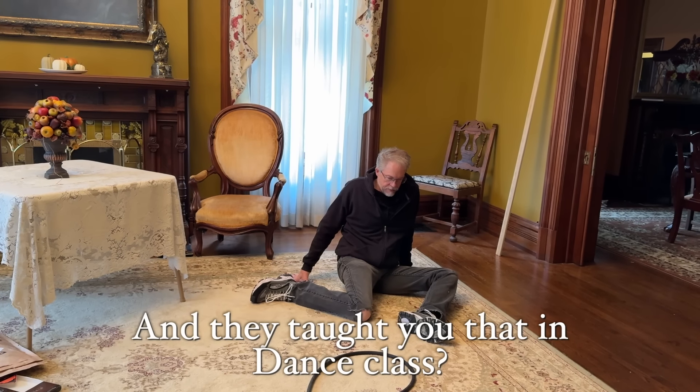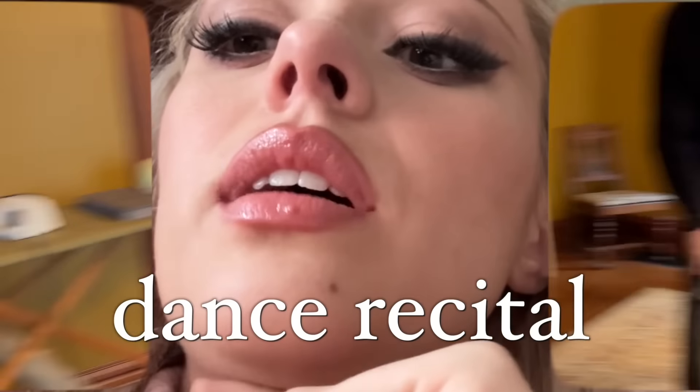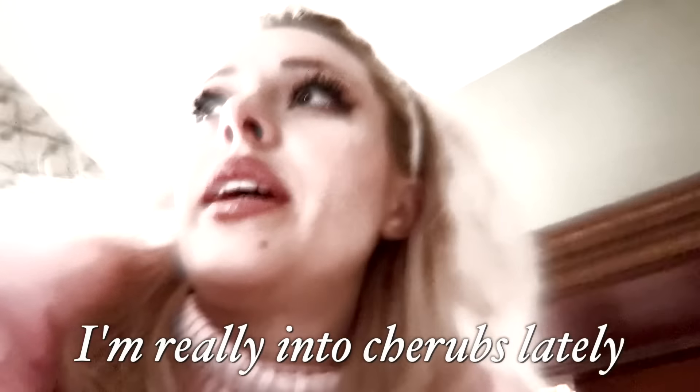And they taught you that in dance class? And that's what they have you do in the opening number of the Nutcracker? You should see my outfit. I can't wait to see you in the 60-plus dance recital. I kind of like that my jawline's disappearing - seems very soft and cherub-like. I love it, I'm really into cherubs lately.